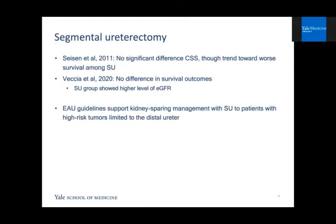Briefly, there is segmental ureterectomy, which primarily indicates distal ureterectomy with ureteral re-implant. The same meta-analysis showed no significant differences among groups but trended towards worse survival in the segmental ureterectomy group. A more updated meta-analysis also showed no difference in survival outcomes, and the segmental ureterectomy group showed a higher GFR postoperatively. Due to this, European guidelines support kidney-sparing management with segmental ureterectomy for patients with high-risk tumors limited to the distal ureter.